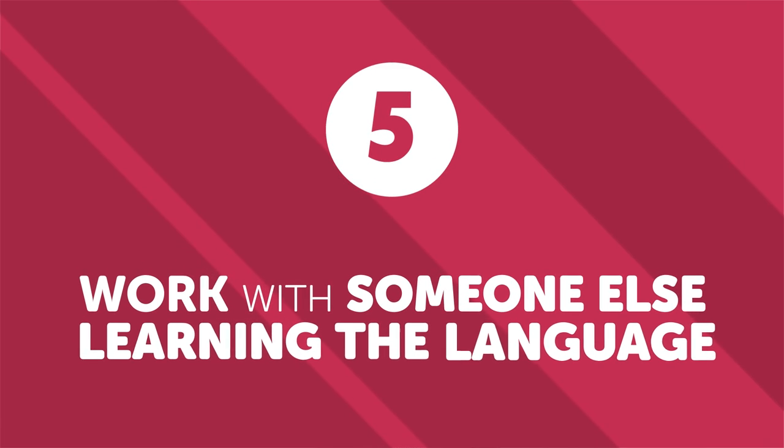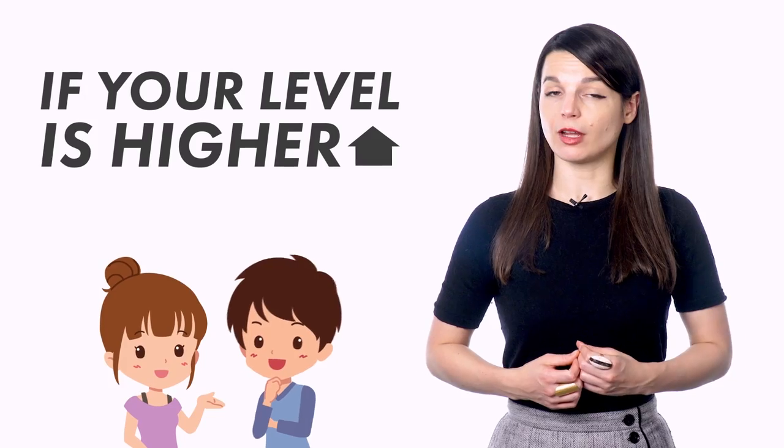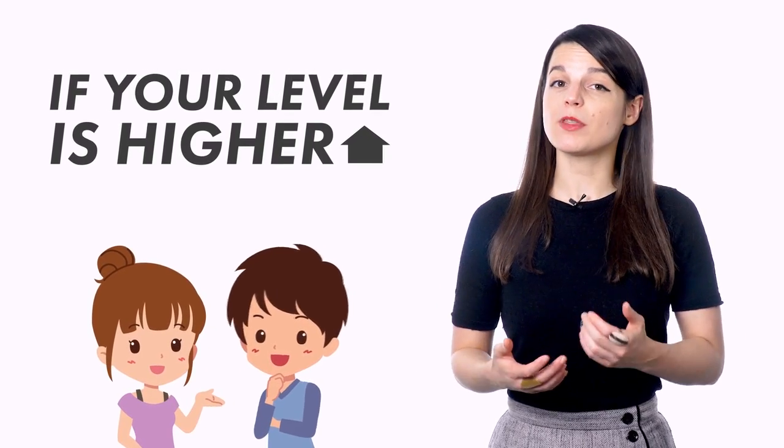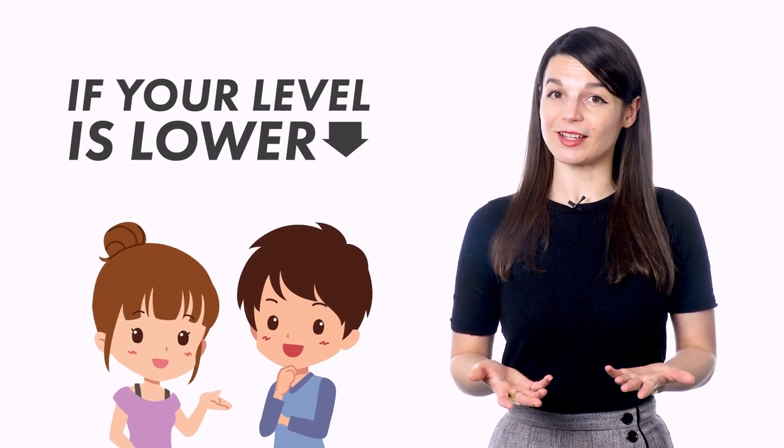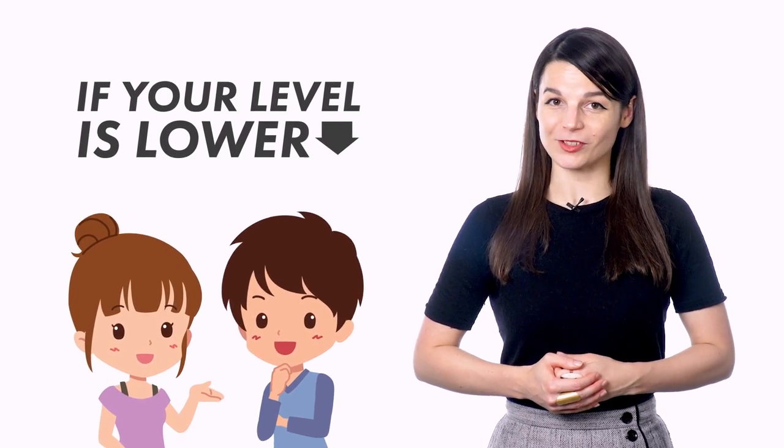Number five: work with someone else learning the language. Another great way to sharpen your language skills is to work with another person who is also learning the language. If your level is higher than theirs, you'll learn a lot by trying to teach them or help them understand difficult concepts. If your level is lower, you'll be able to draw from their advice and experience. If nothing else, you have a new language partner to practice with. It's easy to forget sometimes that using a foreign language is actually what makes language learning so fulfilling. Daily immersion will help you enjoy the language and keep your skills sharp.